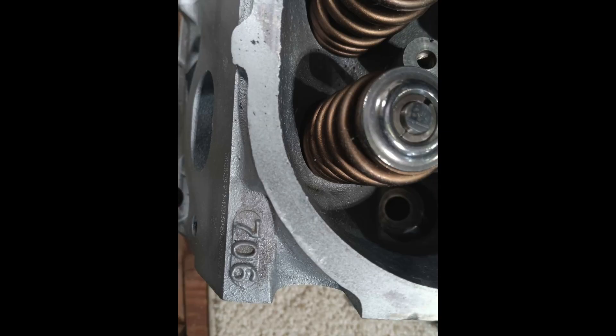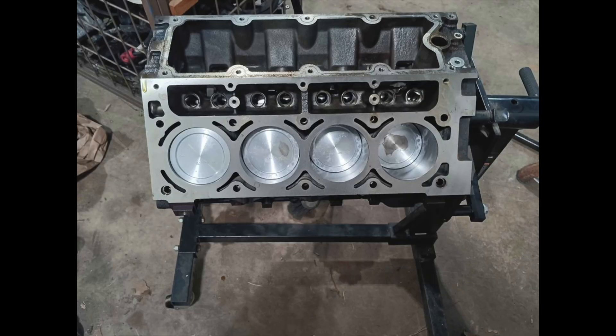Taking a look at the engine the person also has for sale, this is a pretty standard 5.3. The 706 heads are used off of pretty much any truck application. They're good heads — smaller combustion chamber and make good power. They're not off of a 6.0 liter; these are your standard cathedral heads.